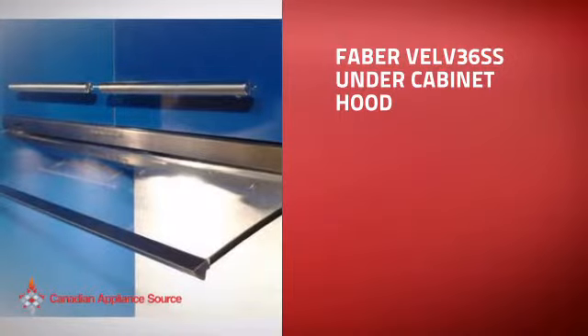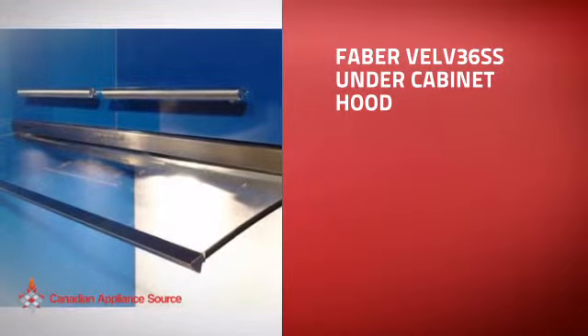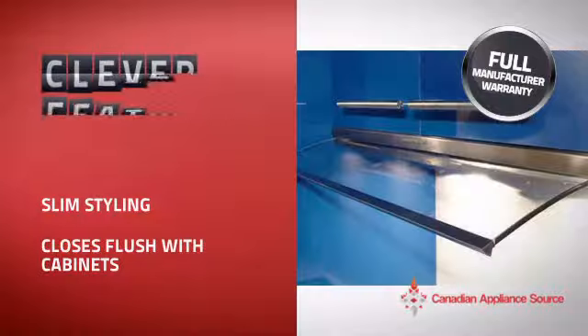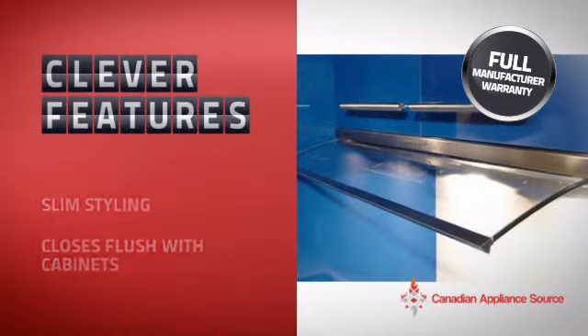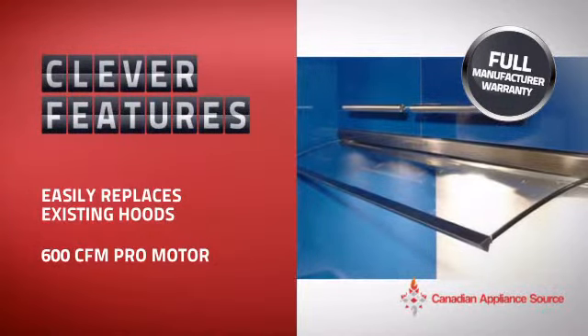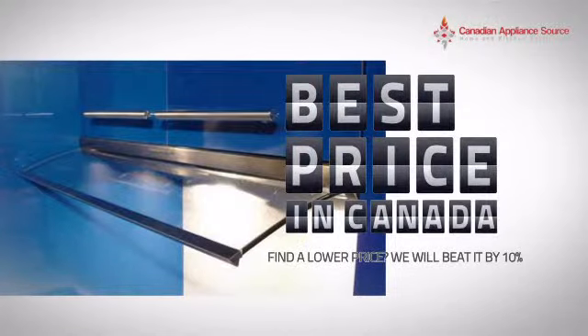This under-cabinet hood is just the kind of smart hood you want. With clever and sturdy features that give you the performance you're after, plus a reliable manufacturer warranty, it's the optimal choice for many customers. Why buy your hood at retail prices when you can get it at